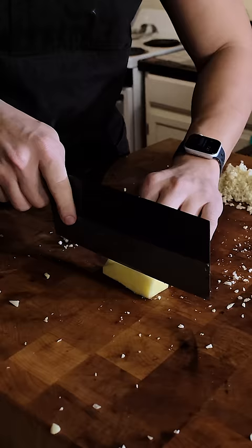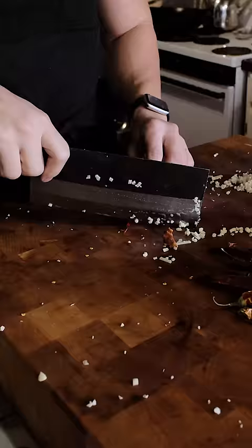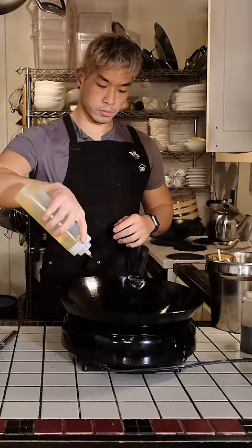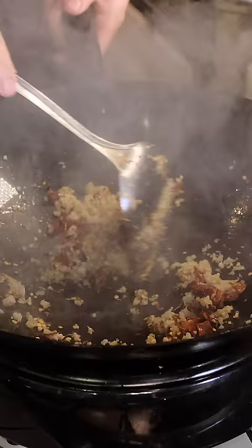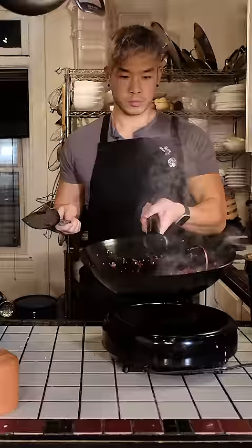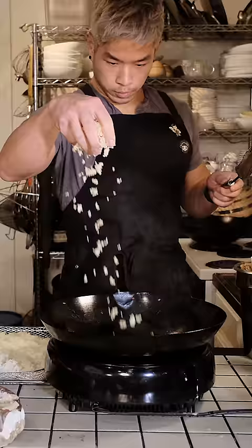Basically, the trick with induction is that there is a magnetic field working so that the pan is heating itself from within. If you think about it that way, it becomes easier to understand. With induction, depending on how you're using it, it's pretty much immediate. It's not really making any kind of sacrifices versus an open flame — as much as it's just an adjustment and timing.